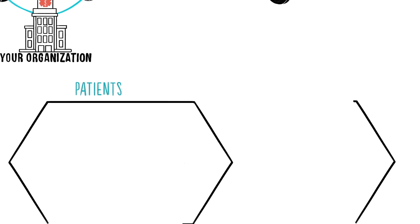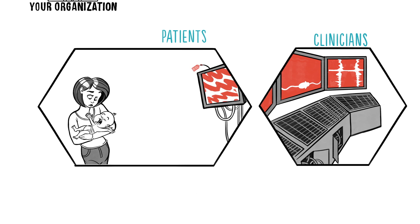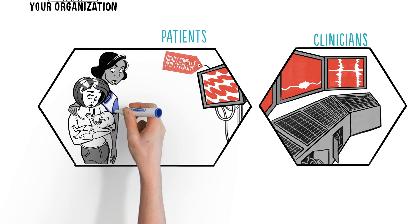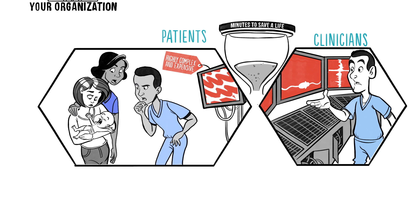And yet, when it comes to telehealth, many healthcare organizations believe they have to design highly complex systems from the ground up, putting at risk their core mission of providing excellent healthcare. The results are often very expensive, difficult to scale, and don't work as well as commercial solutions.